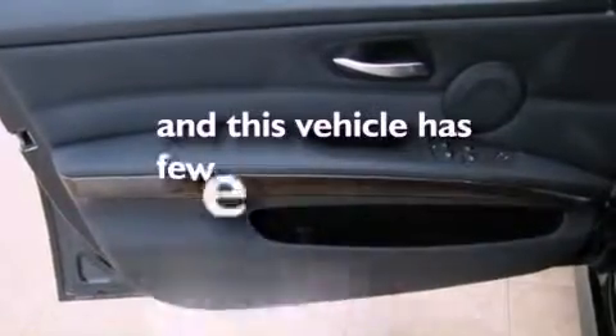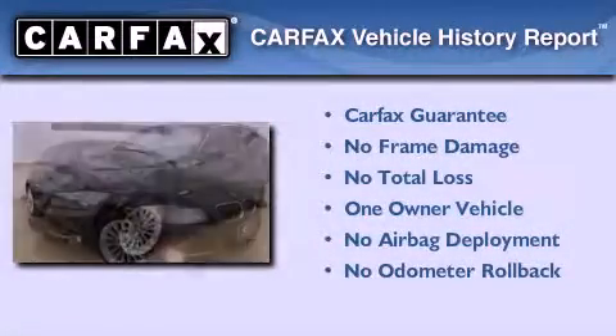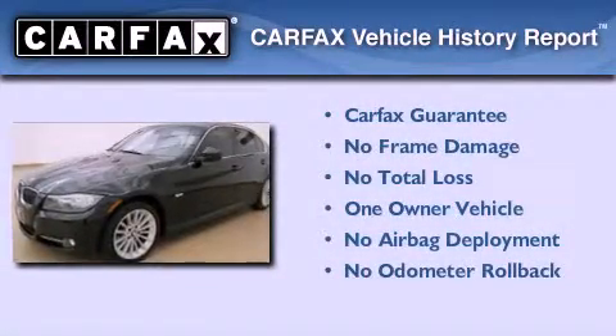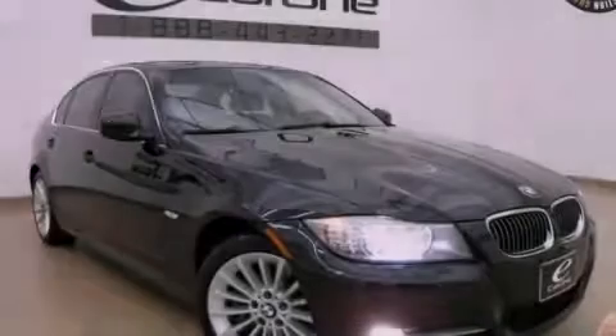This vehicle has fewer than 29,000 miles on the odometer. This BMW has had only one owner, and it qualifies for the Carfax buy-back guarantee. Contact us today and schedule your opportunity to see this vehicle in person.